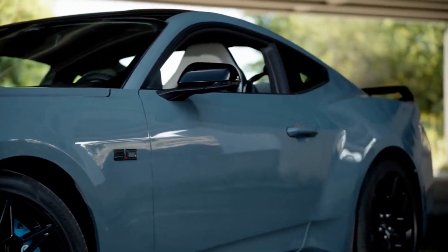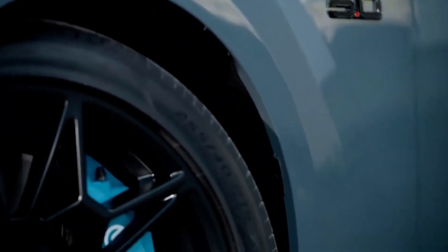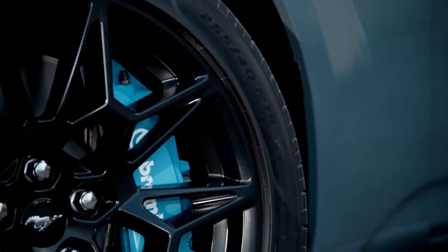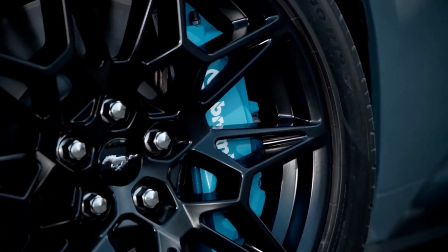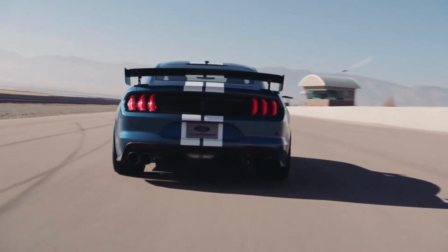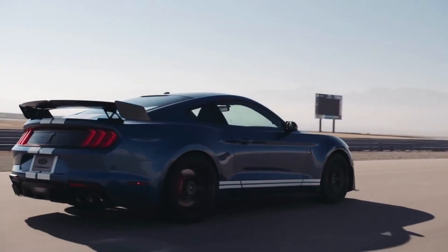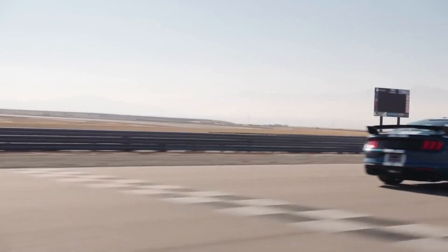The Mustang GT also comes equipped with a range of performance-enhancing features, including a high-performance suspension, large Brembo brakes, and a limited-slip rear differential. The car also comes with a range of advanced driver assistance and safety technologies, such as adaptive cruise control, lane-keeping assist, and automatic emergency braking.